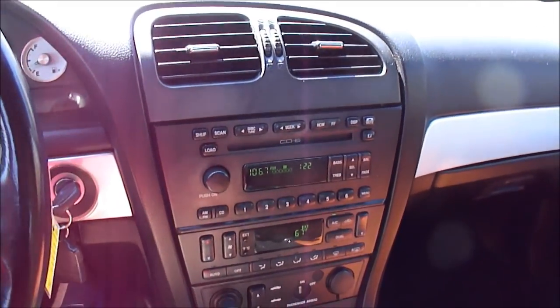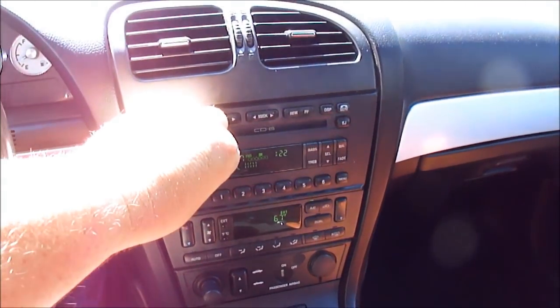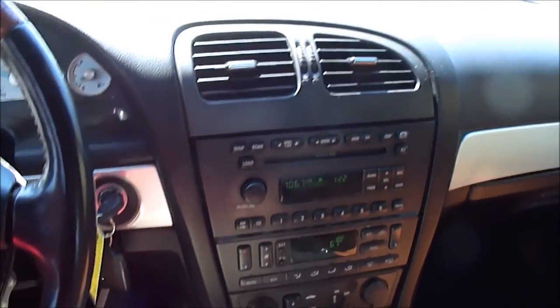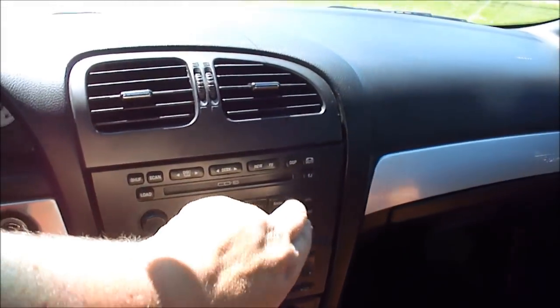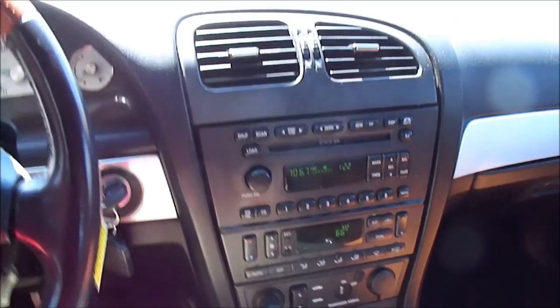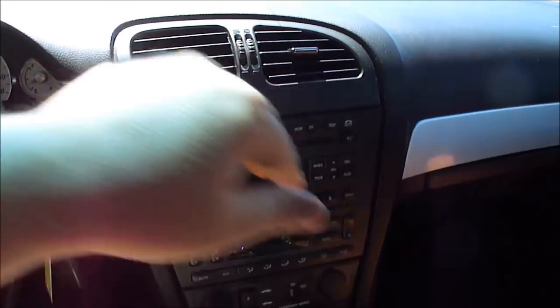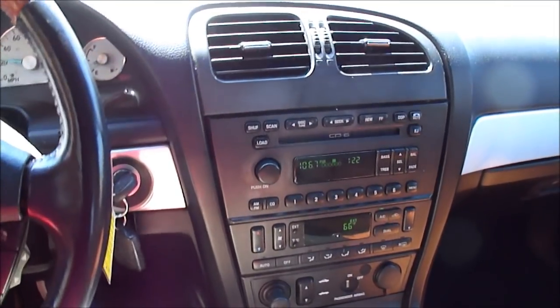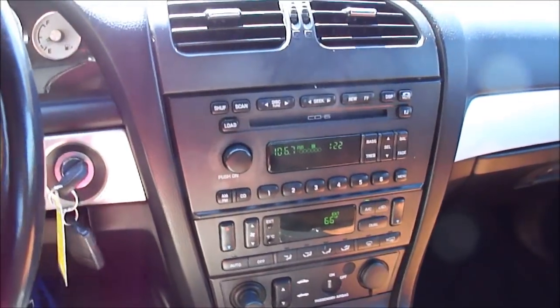One thing I forgot to mention — I said the radio works. It works nice. There are no blown speakers or any of that. Usually by this point there are lots of blown speakers in an older car from people jamming out and letting people borrow it, but not on this car. It's ready to go. Thanks again for watching.